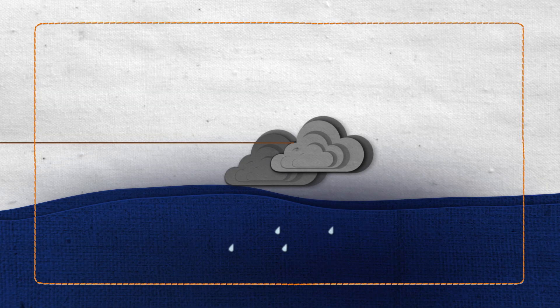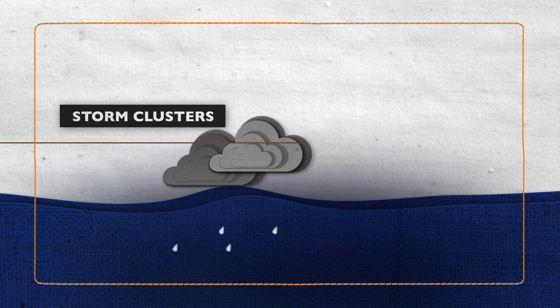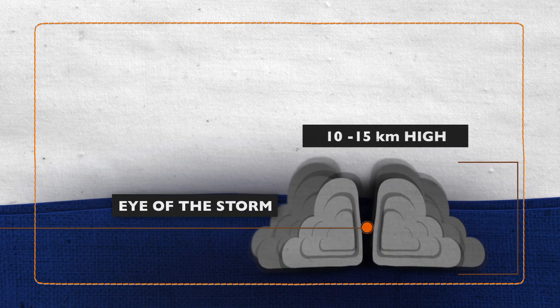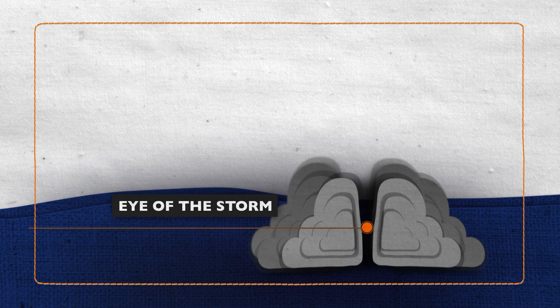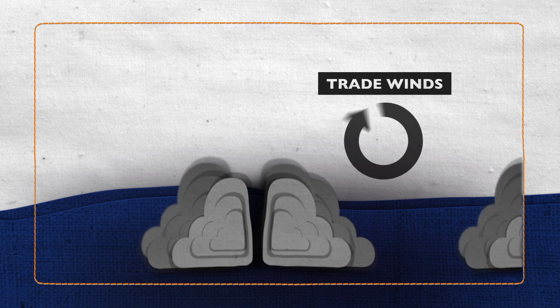When strong clusters of thunderstorms drift over warm ocean waters, the warm air from the sea begins to rise, creating low pressure areas on the surface of the ocean. Air rises faster to fill this low pressure area, and combined with trade winds spinning in different directions, the storm forms.